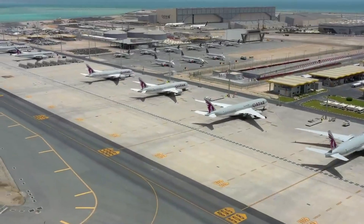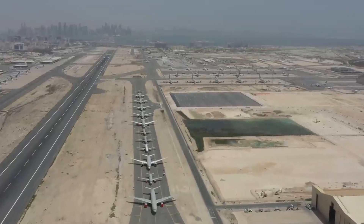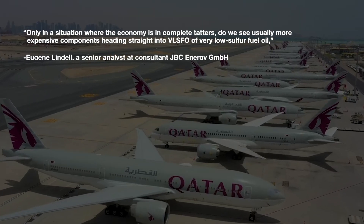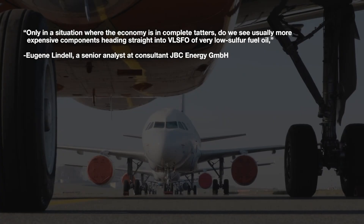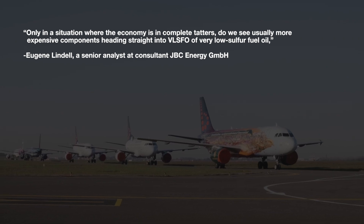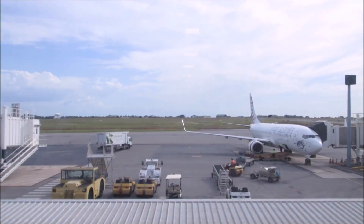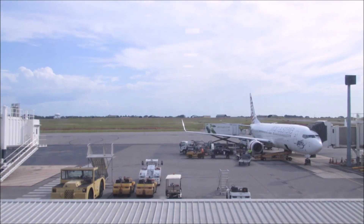But these are not standard types, and with less than 50% of all aircraft flying today, there is a massive abundance of aircraft fuel available. Hence, we have now seen a trend of aircraft fuel moving to maritime operations. Only in a situation where the economy is in complete tatters do we see usually more expensive components heading straight into VLSFO, or very low sulfur fuel oil, said Eugene Lindell, a senior analyst at consultant JBC Energy GmbH, to World Oil. With the price of a barrel of jet fuel at around 50% of its 2019 value, it looks like this practice may last some time.